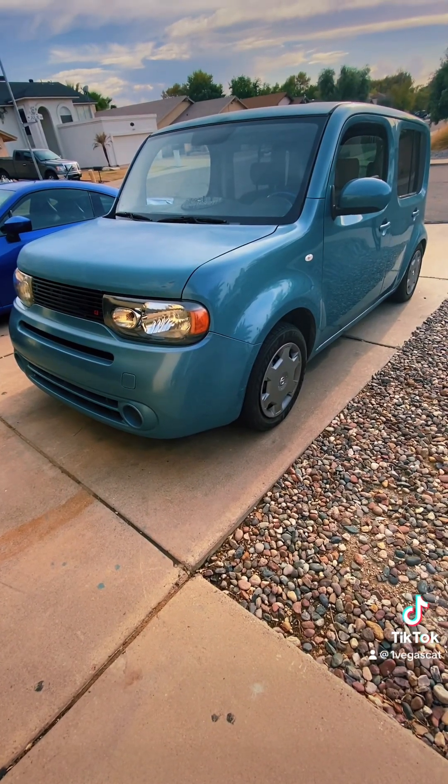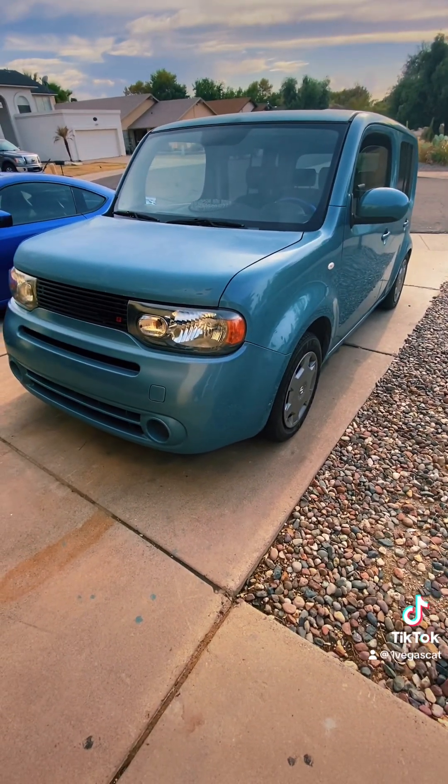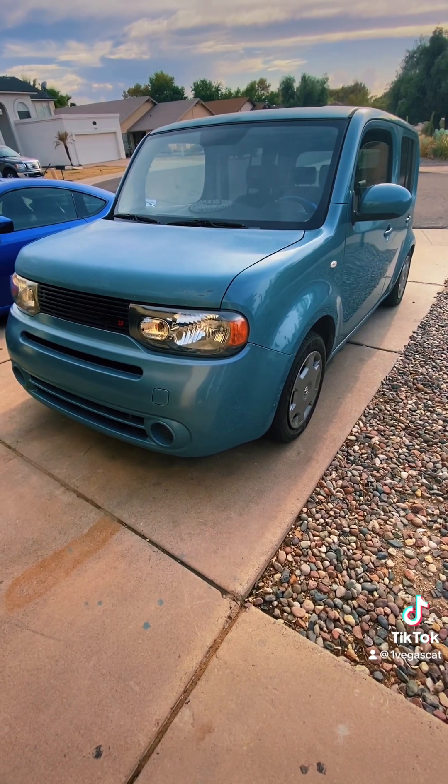For as small as it looks, it's got a lot of room inside. I was always a Scion XB fan, ever since they came out in the early 2000s.